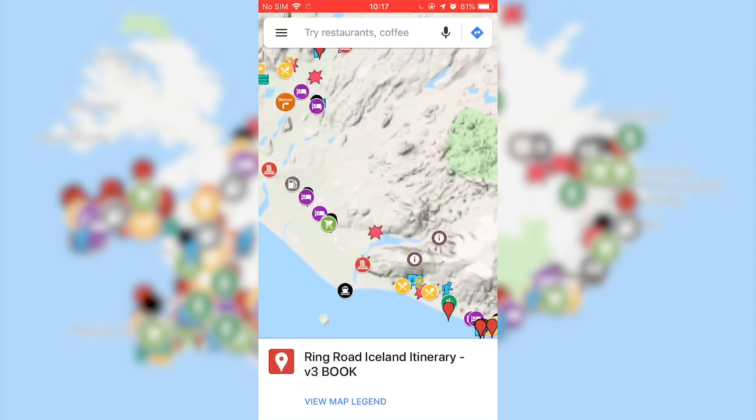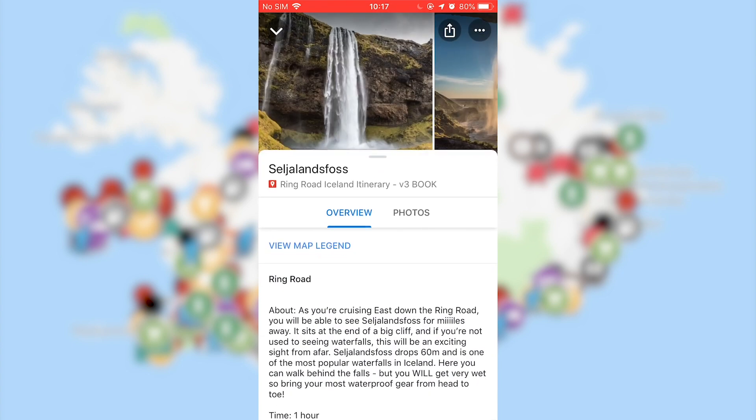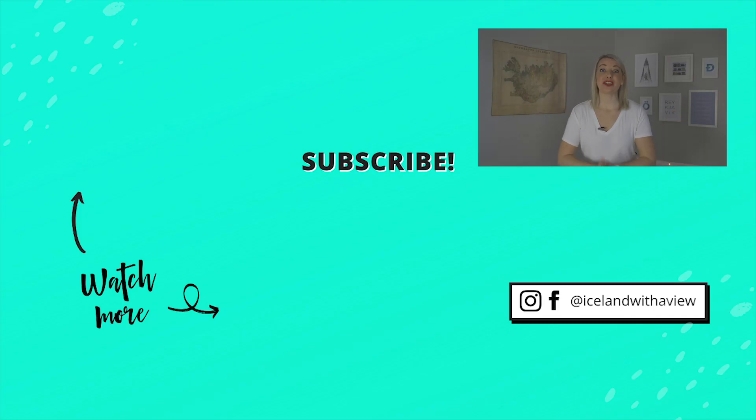If you found the tips in this video helpful, you are absolutely going to love my Ring Road ebook and map. In it I have all of the stops lined up along the way, including how long it's going to take at each stop, where the toilets and restaurants are, Jeannie's Gems, and so much more. Whether you just started planning your trip or you're leaving next week, grab a copy — I'll leave a link in the description below. Make sure to check out these other videos for more itinerary planning tips, like this video, and subscribe so you don't miss any future content. Happy planning!